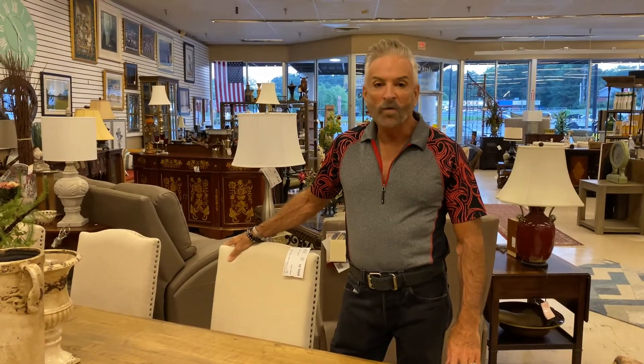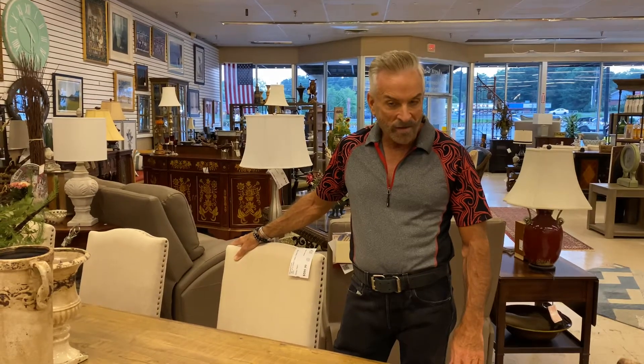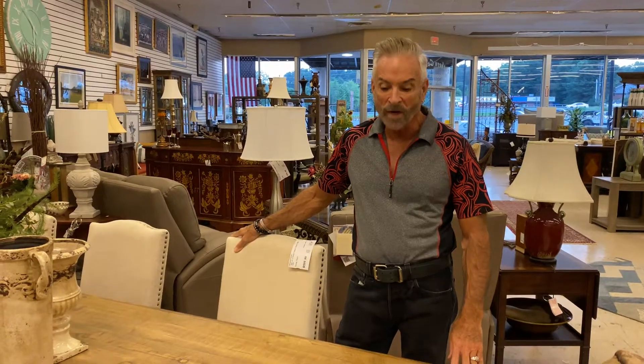Hello once again from the Roswell location of Southern Comfort's Consignment. I'm Mark Jones, the Consignage Designer. I want to show you a magnificent table and some chairs that we got into the Roswell location.